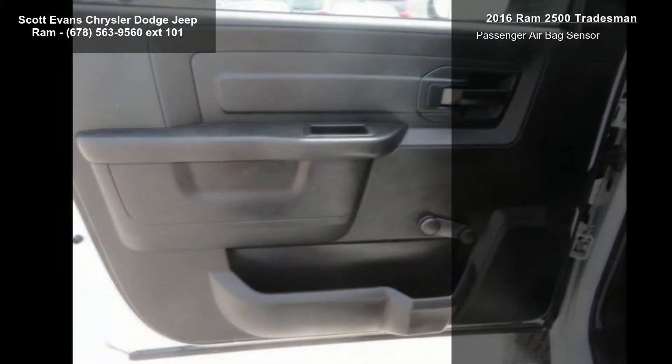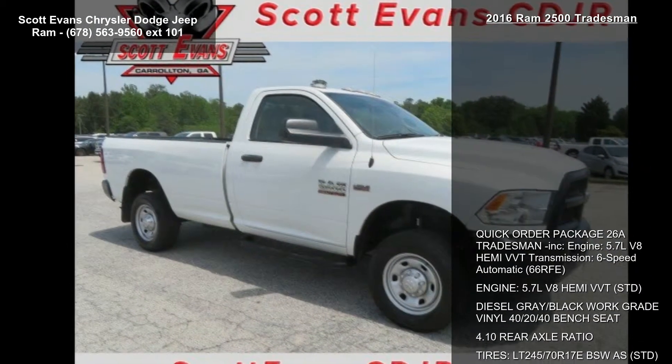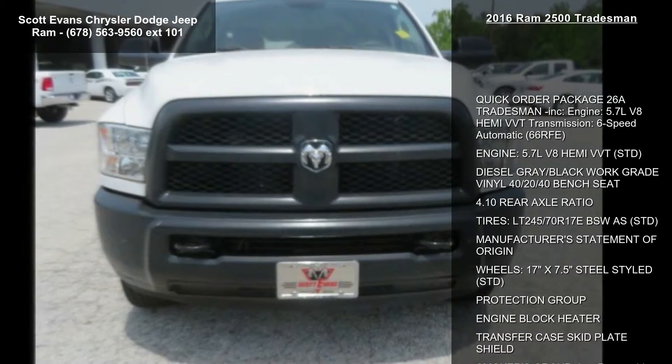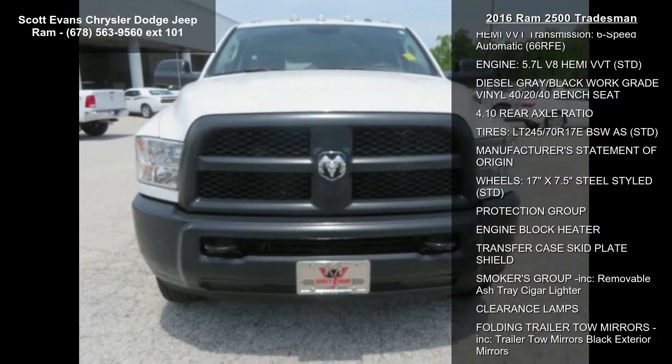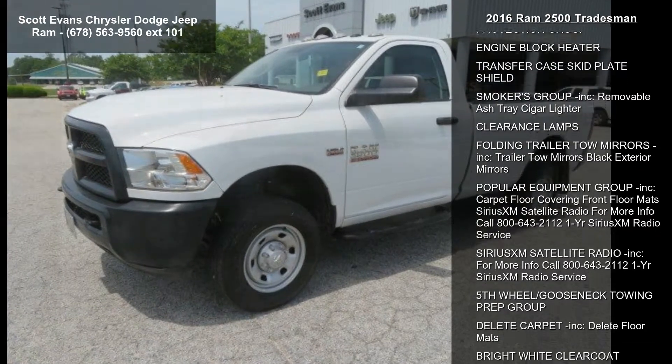Tires: LT245-70R17 EB SWS. Manufacturer's statement of origin. Wheels: 17 inches x 7.5 steel style. Protection group and engine block heater.